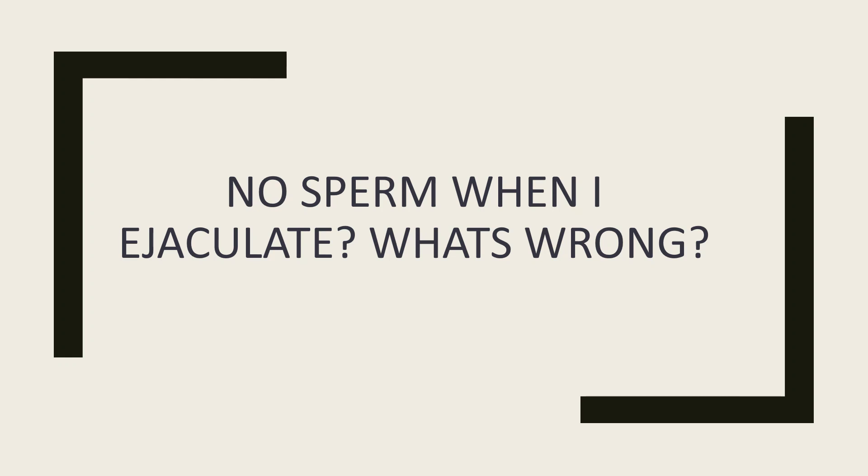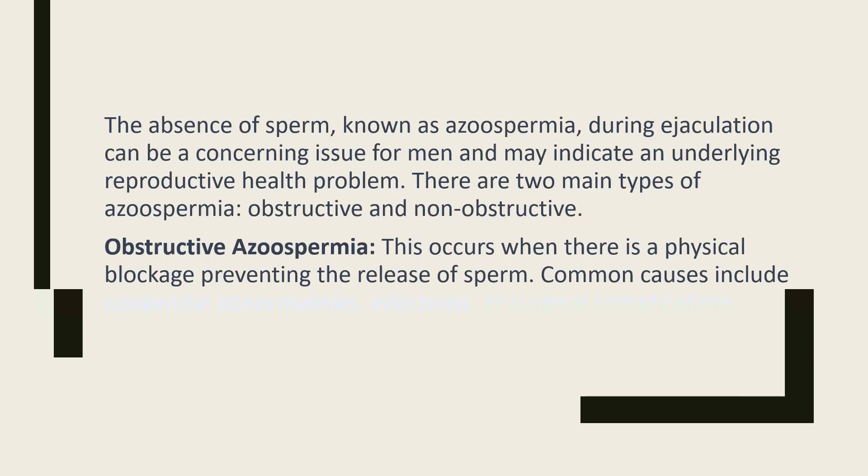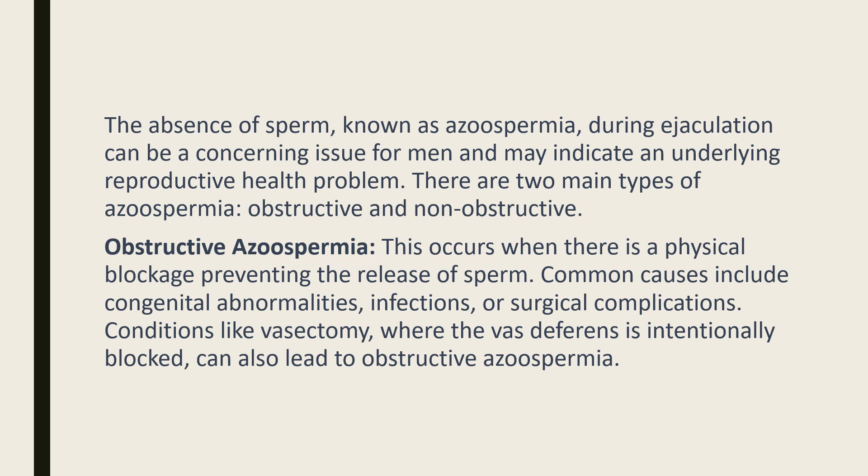No sperm when I ejaculate — what's wrong? The absence of sperm, known as azoospermia, during ejaculation can be a concerning issue for men and may indicate an underlying reproductive health problem.